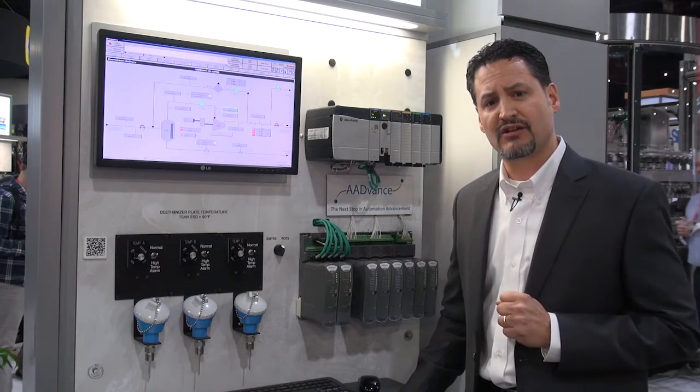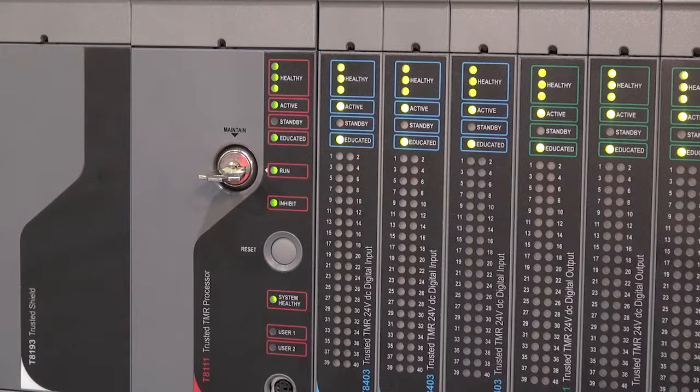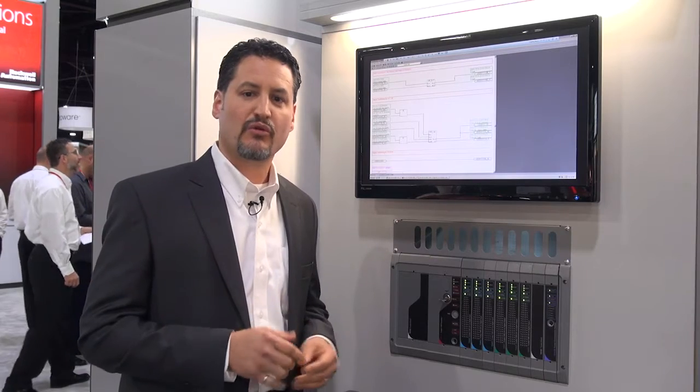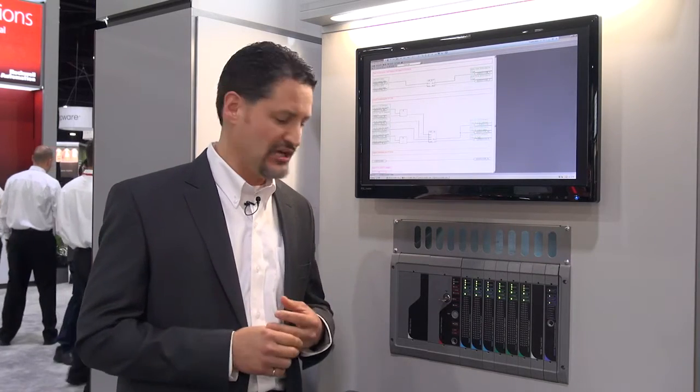Next, I want to talk about our next platform: Trusted. We have our Trusted TMR solution — triple modular redundancy. Very excited about the developments coming out on this product in April of 2017. We will have eight times more memory, four times faster code execution, and two and a half times more flash available for application code.